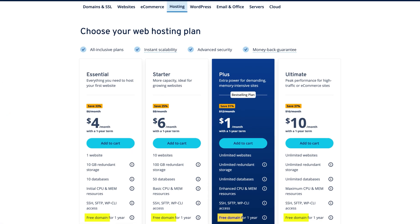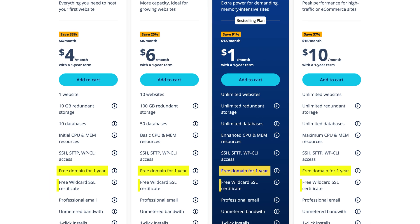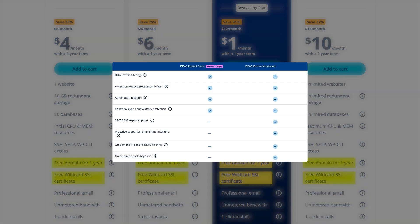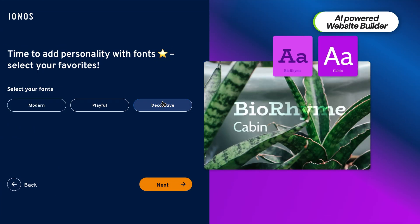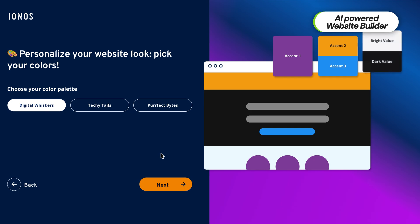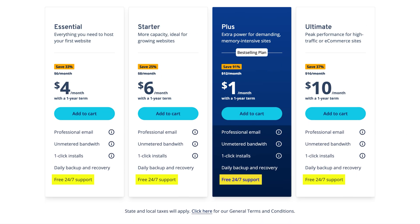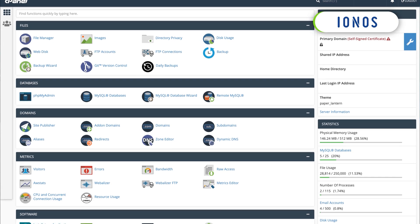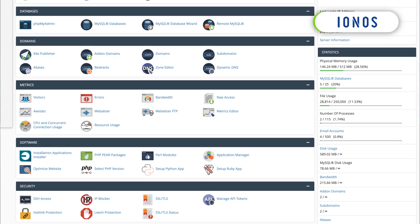Even with its budget-friendly pricing, every plan comes with a free domain for the first year, free wildcard SSL certificates, and DDoS protection. For those looking to create a website quickly, some plans also include an AI-powered website builder, making the process even easier. And despite being one of the more budget-friendly options, it still provides 24/7 customer support — though sometimes you just have to wait a while until they get back to you. Overall, if you're looking for solid performance, strong features, and a low entry price, Ionos is a worthy consideration.